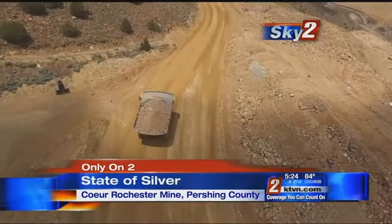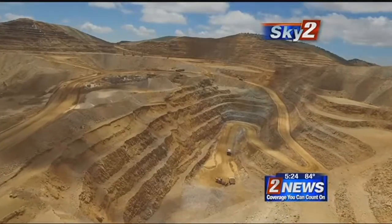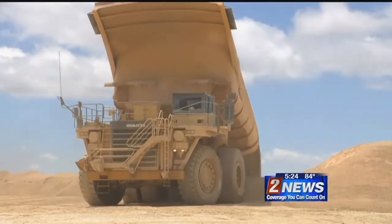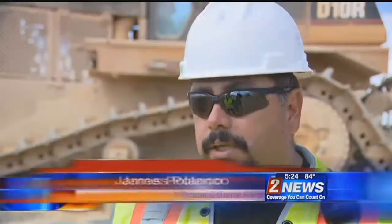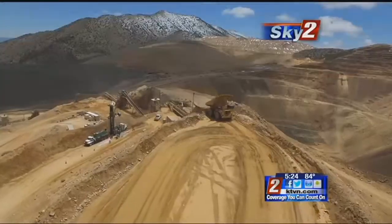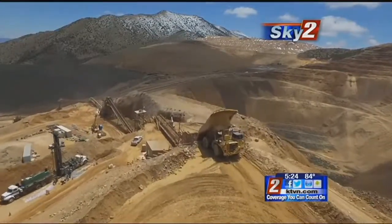Bucket after bucket, load after load, workers at Coeur Rochester continuously move massive amounts of earth — all to get the microscopic silver and gold out of the dirt. A lot of man hours, a lot of different folks doing different things in order to make the final product, which is the silver and the gold we produce. Crews work around the clock, removing the ore and dumping it into a series of crushers that break rock down to three-eighths of an inch.